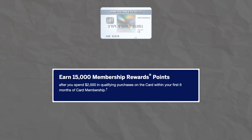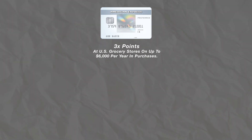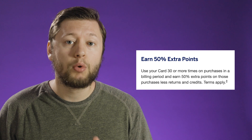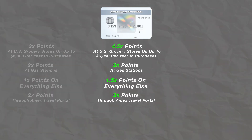Moving on to the American Express Everyday Preferred card — I don't think this card gets talked about enough. This card has an annual fee of $95 and has a current welcome offer of 15,000 membership rewards points after spending $2,000 in the first six months. With this card you're going to be earning 3x back at grocery stores up to $6,000 each calendar year, 2x back at gas stations, 1x back on everything else, and 2x back on purchases made through the American Express Travel Portal. But here's where this card gets really good: you earn 50% more points if you use your card 30 times or more in a billing cycle. That means those multipliers turn into 4.5x back at grocery stores, 3x back at gas stations, 1.5x back on all purchases, and 3x back at Amex Travel. Those multipliers make this a really powerful card.